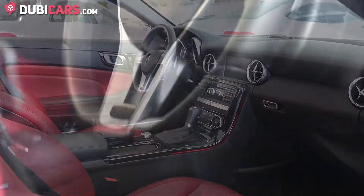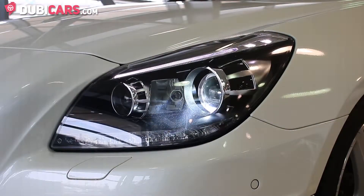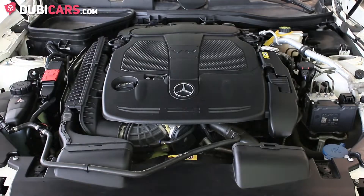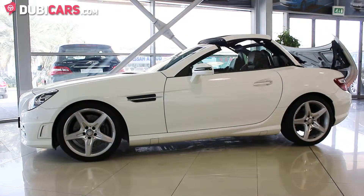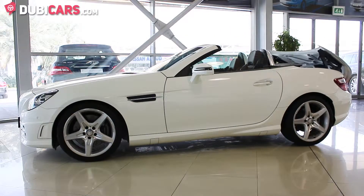This car features speed-sensitive steering, parking sensors, 18-inch Bridgestone tyres and more. It has a 6-cylinder 3.5-litre engine which produces 306 horsepower and will do 0-100 in 5.2 seconds.